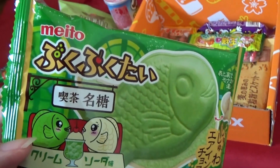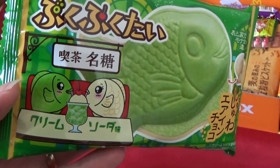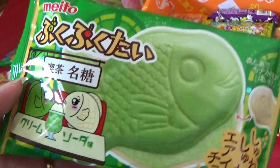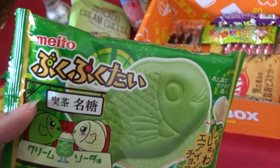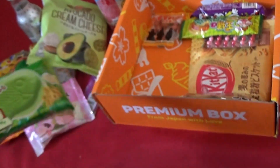Taiyaki — these are always nice, I've had a couple of these. What is this? Cream soda flavor. That is not a flavor I would have thought would go, but okay, fair enough.